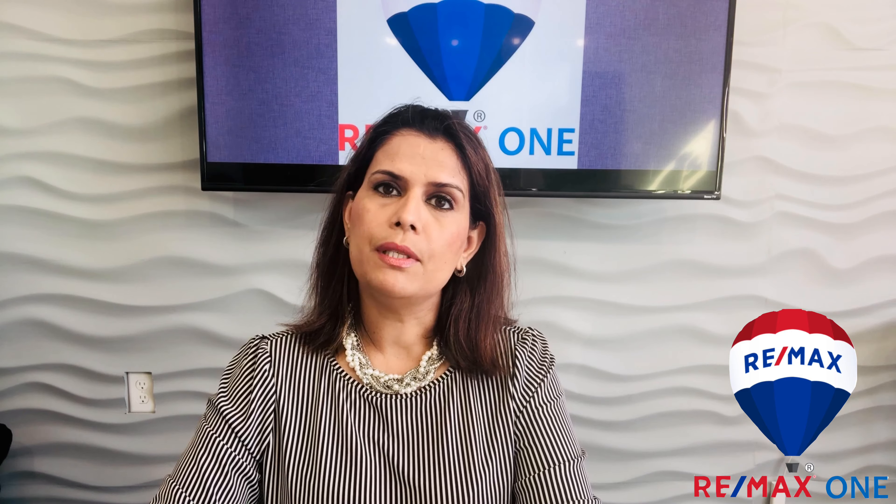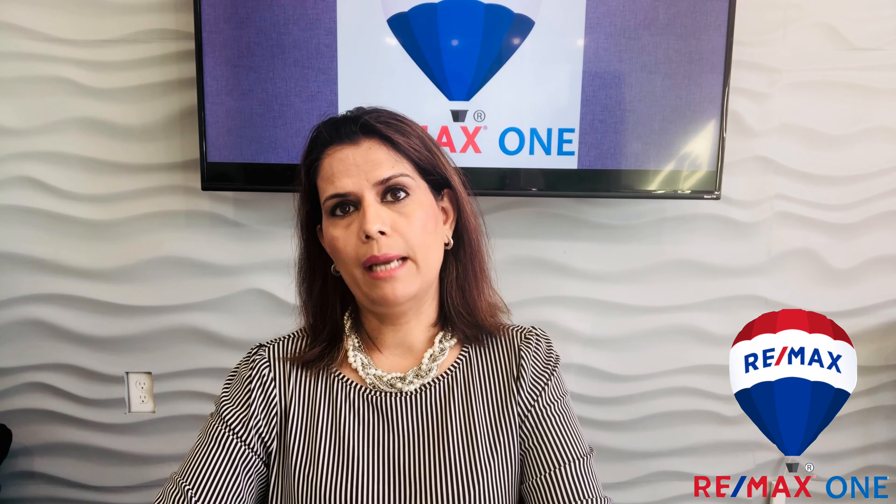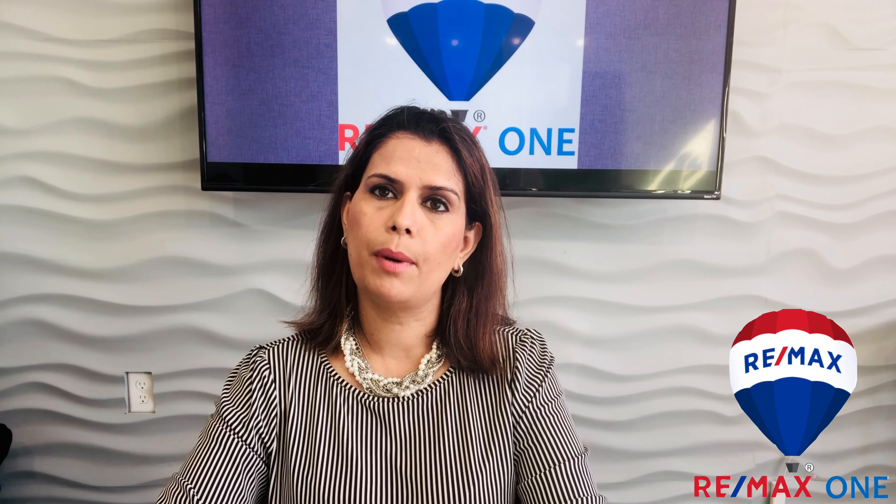Number one: the pre-foreclosure process. This happens when the lender issues what is called a lis pendens notice to the borrower who defaults. This notice is filed with the county where the property is located to provide public notice to third parties that a legal proceeding is pending in a New Jersey court asserting a claim against title or some other ownership interest in the property.